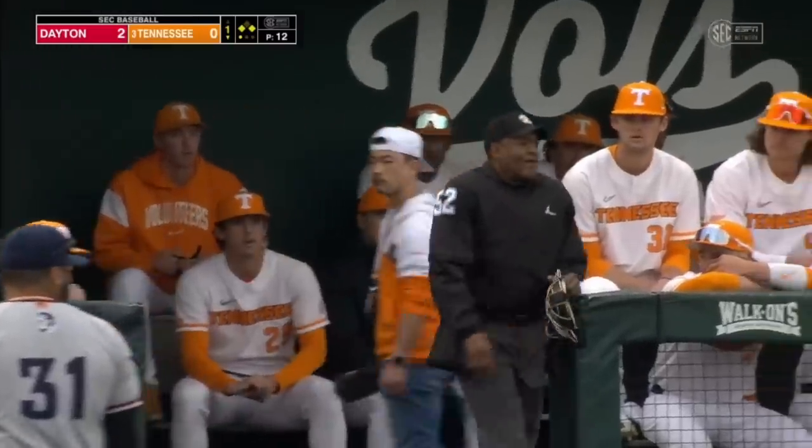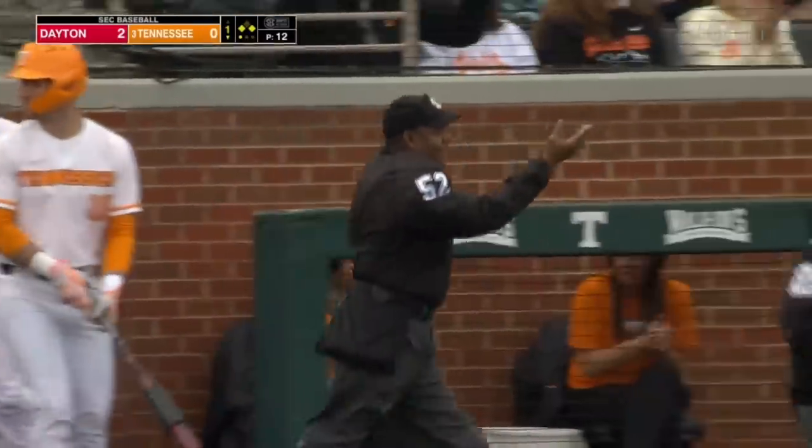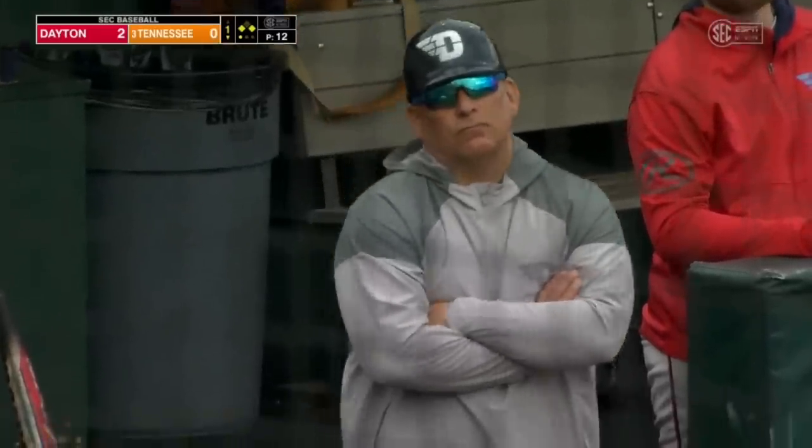The previous play is under further review. That is a freshman that Jason King is huge on. Here's the decision — and he is safe. Call overturned.